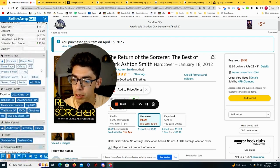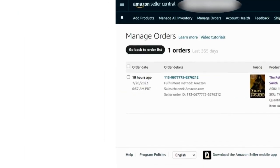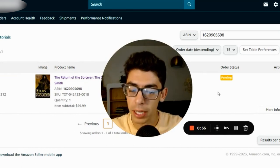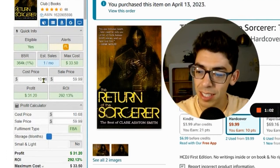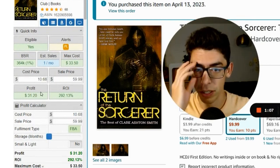Scrolling down on SellerAmp and going under Amazon Central and clicking the Orders tab, you can see it just sold 18 hours ago for $59.99. The order status is pending, which means it hasn't shipped yet. Going back to SellerAmp, with the buy cost and the sales price, we made a $31 profit, which is actually really great for this book.